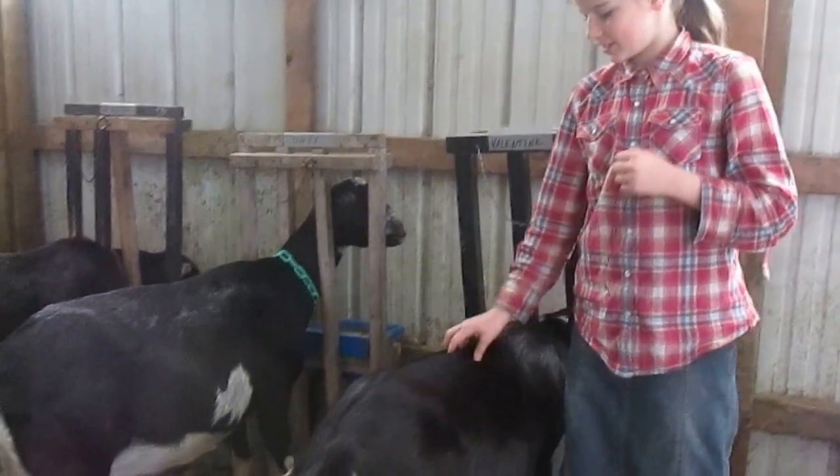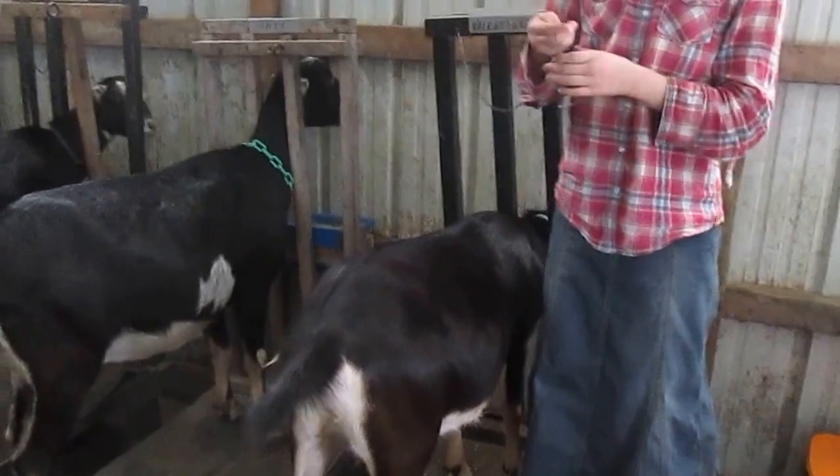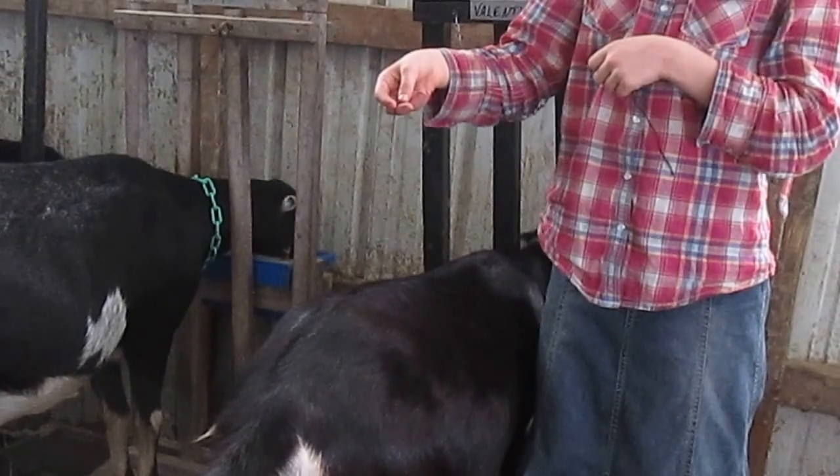We're going to test it on this goat. We're pretty sure she's pregnant, but we're going to see if she is. See, it's moving in a circle, and I'm not moving my hand at all. That means this goat is pregnant.